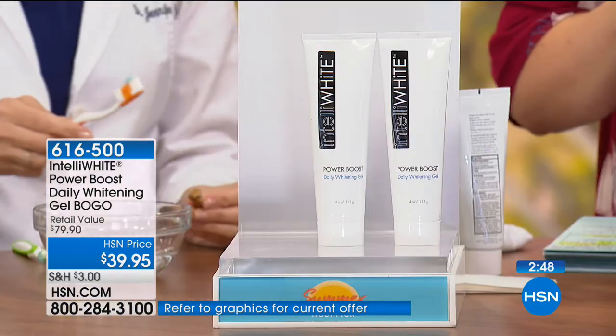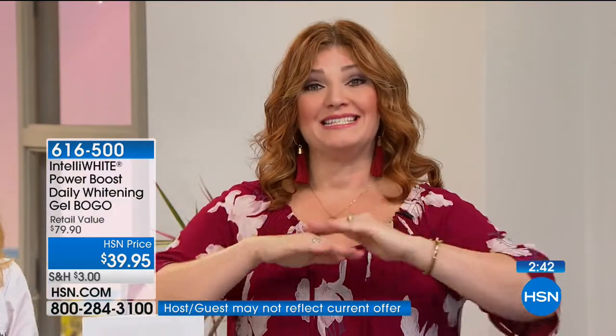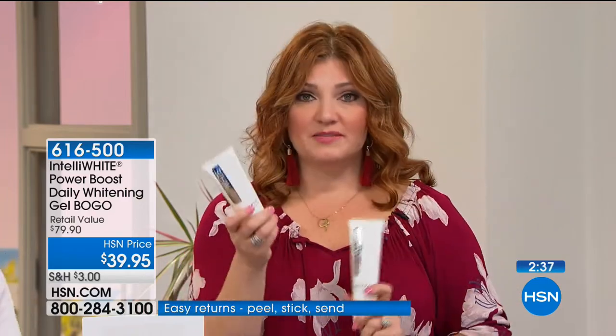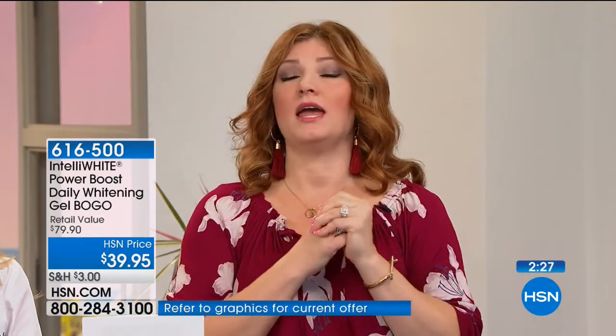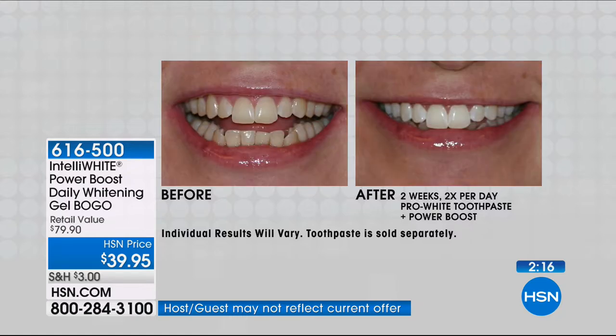With this BOGO — buy one, get one — you today are getting a six-month supply. Maybe give one to someone going off to college, your husband has one, you have one. This is the easiest way — I don't have time in the morning. You have to brush your teeth twice a day anyway, so why not turn it into a real whitening experience? This is with just brushing twice a day for two weeks with the Pro White Power Boost — you're getting six months' worth.